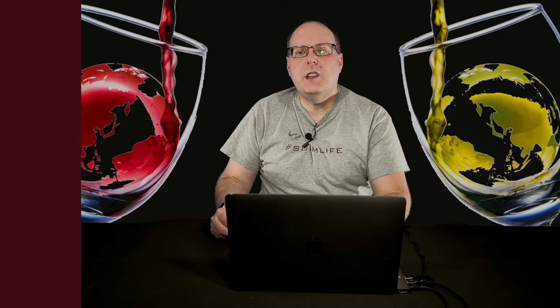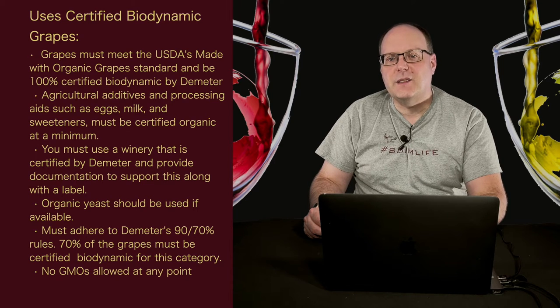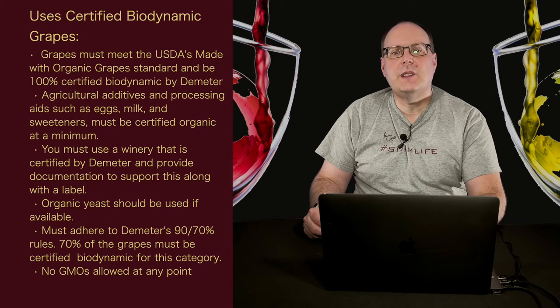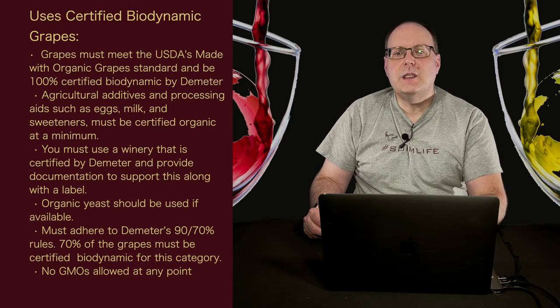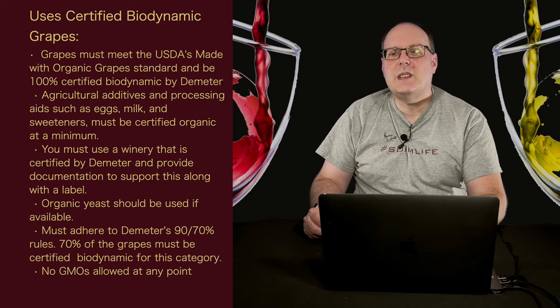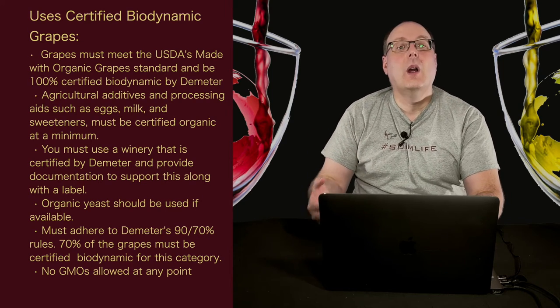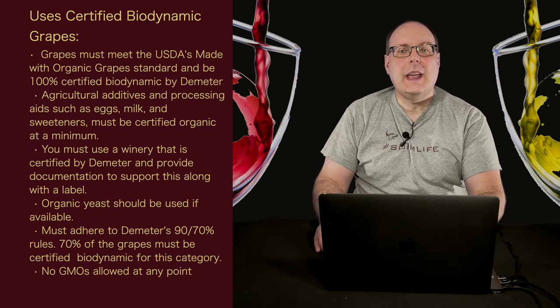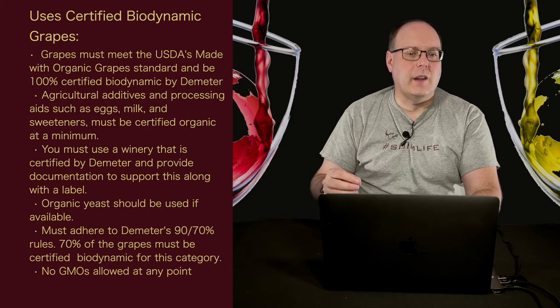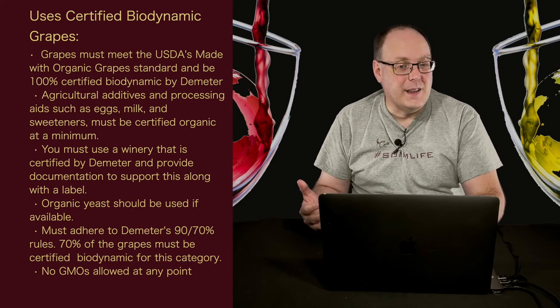That was for a certified biodynamic wine. However, you can have a wine that's not biodynamic but uses certified biodynamic grapes. Grapes must meet the USDA's 'made with organic grapes' standard and be 100% certified biodynamic by Demeter. Agricultural additives and processing aids such as eggs, milk, and sweeteners must be certified organic at a minimum. You must use a winery that is certified by Demeter and provide documentation to support this along with a label. This covers a situation where you have a Demeter-certified vineyard but not a certified winery — you can make the wine in another certified winery. There are actually a lot of regular wines that don't have an actual winery — it's just a name, and they use another winery to make their wines.